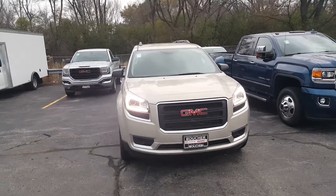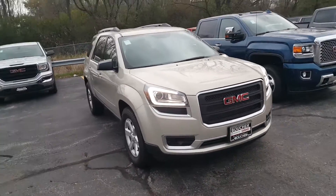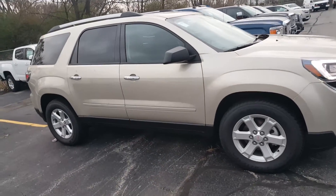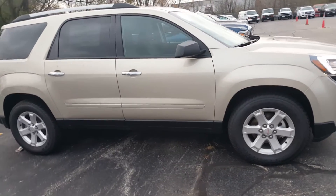Hi Mrs. Janelle Zhou, Gregory here at Boucher Buick GMC. I want to show you this 2016 Acadia SLE1. This is an all-wheel drive vehicle that I had emailed you about.